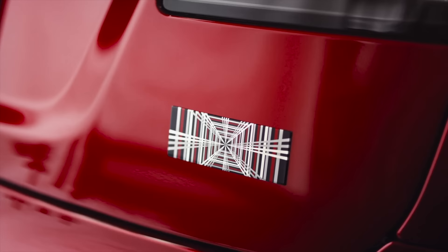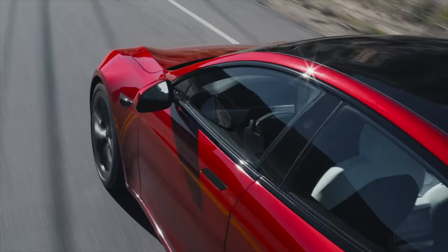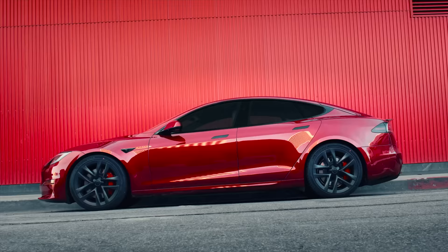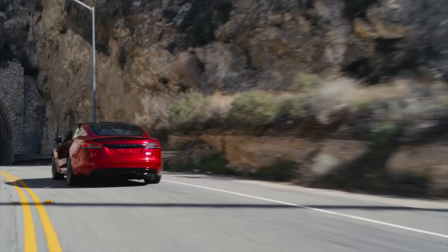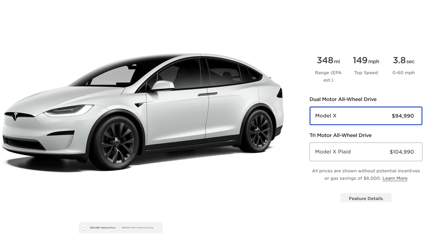Moving on to the Model S and Model X — these cars got a price decrease not too long ago, and now we've got another price decrease of about 5%. The Model S is going to start at $84,990, down from about $90,000. Model S Plaid at $104,990. Model X starts at $94,990. And the Model X Plaid is going to be $104,990. So price drops across the board on the Model S and Model X of about $5,000 on each model.